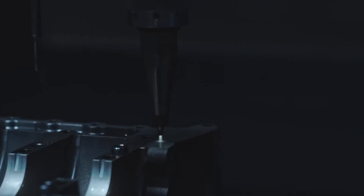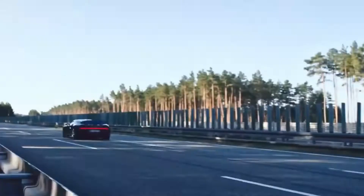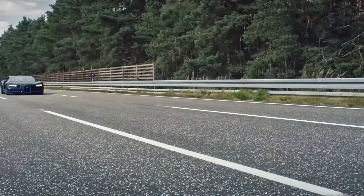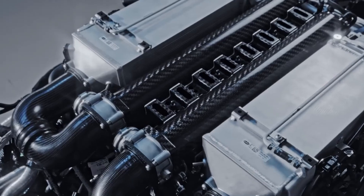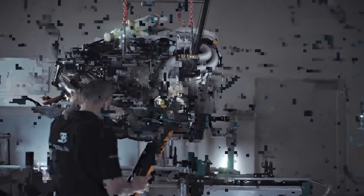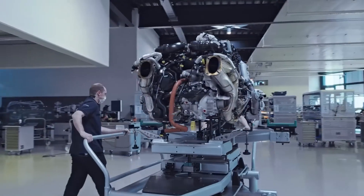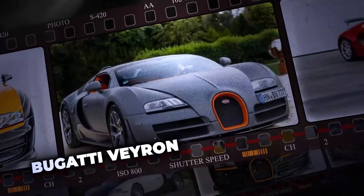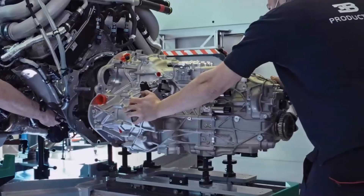No less significant is the Veyron's active aerodynamics — the spoiler changes its angle depending on speed, providing the necessary grip even at speeds over 400 kilometers per hour. A highly precise electronic fuel injection system ensures the engine works perfectly with the turbochargers, allowing it to accelerate to 100 kilometers per hour in just 2.5 seconds. It was precisely these numbers that inspired Ferdinand Pieck, who challenged the engineers to surpass the Porsche 917's record of 406 kilometers per hour. This masterpiece of engineering also features a complex cooling system with 10 radiators and heat exchangers, a 7-speed dual-clutch transmission, and intelligent all-wheel drive.